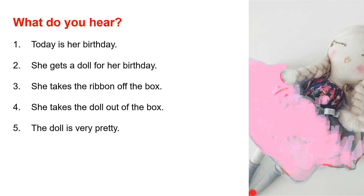Let's go back to the first sentence: 'Today is her birthday.' Let's read this together. 'Is' and H is silent — 'is her.' Today is her birthday.